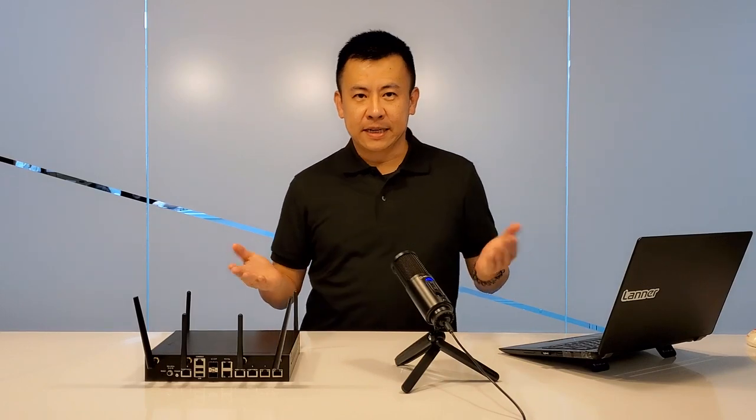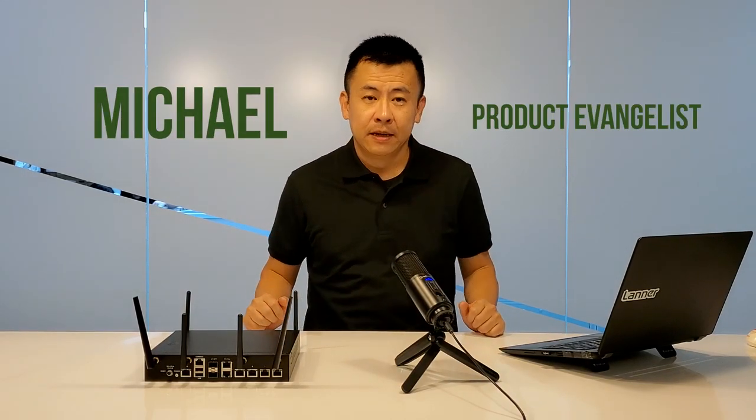Hello, everyone. Welcome back to Product Insight. I'm Mike.